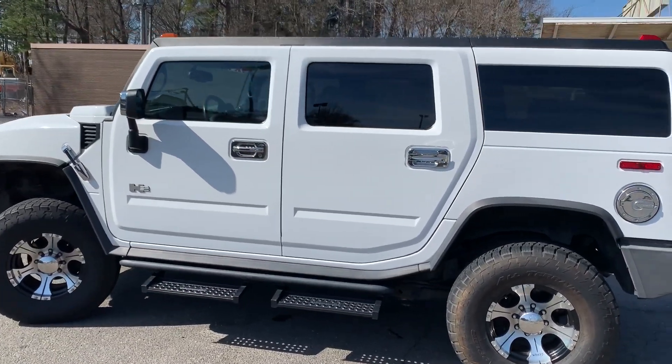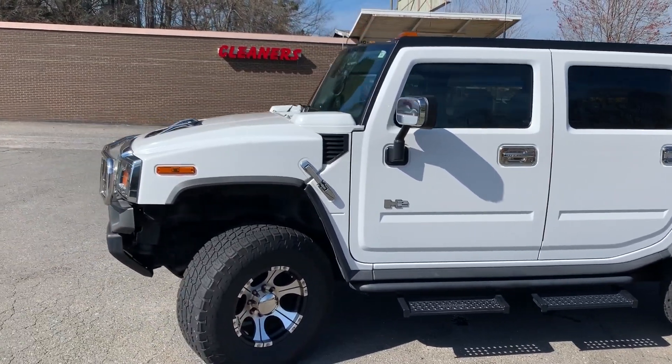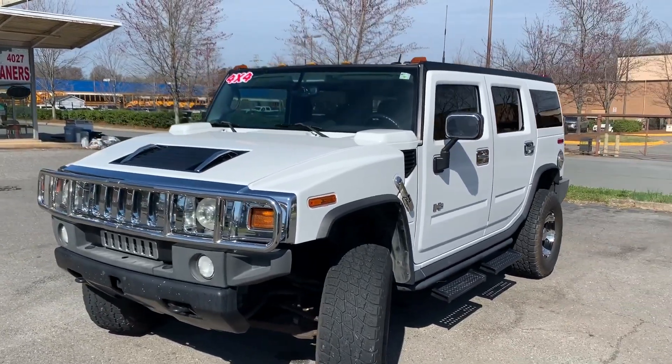Hello everyone, I'm Brian with Carolina Auto Imports here in Charlotte, North Carolina. Today's featured vehicle is this amazing 2005 Hummer H2 with the luxury package.